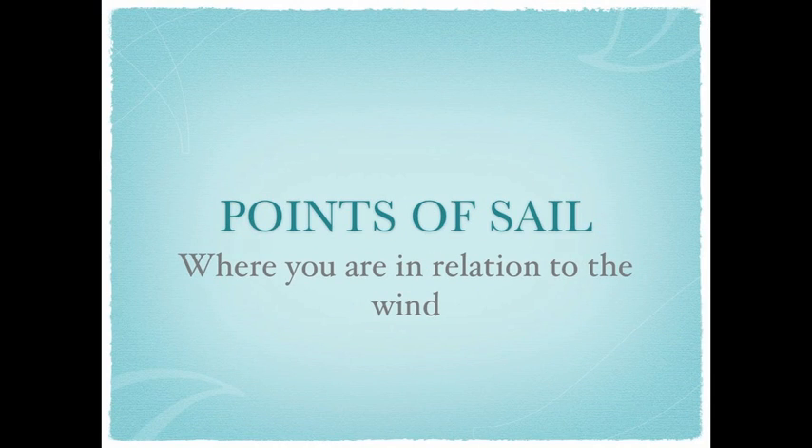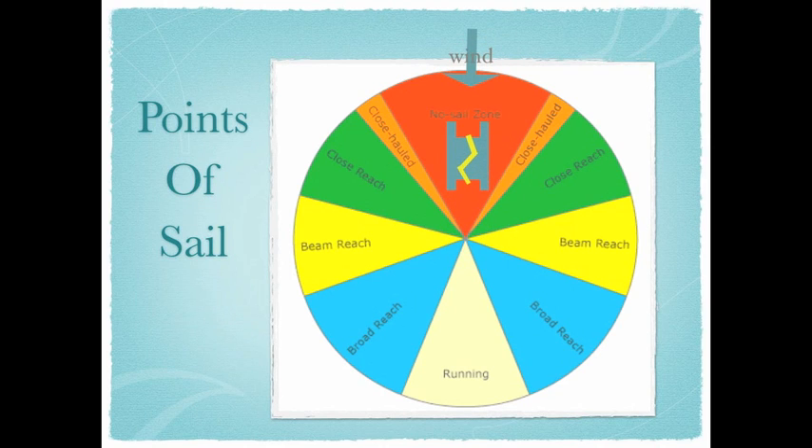Points of sail are where you are in relation to the wind. These are the terms that describe where the wind is coming from and how your boat and sails are oriented in response. The first point of sail to know is one where you can't do any actual sailing. This is directly upwind and is called the no-go or no-sail zone. When you tack, your bow has to go through the no-go zone, and if you don't have enough speed and stall, that is called being stuck in irons.